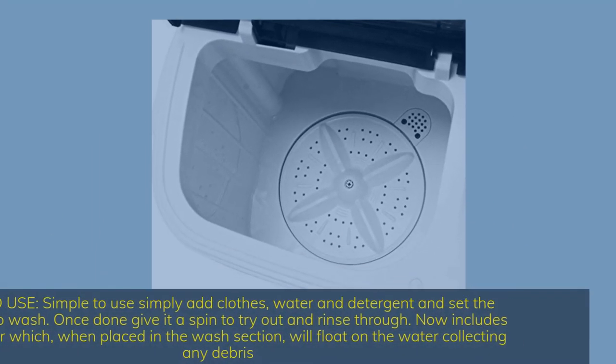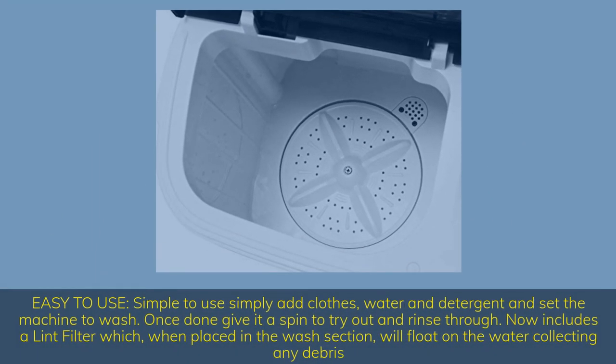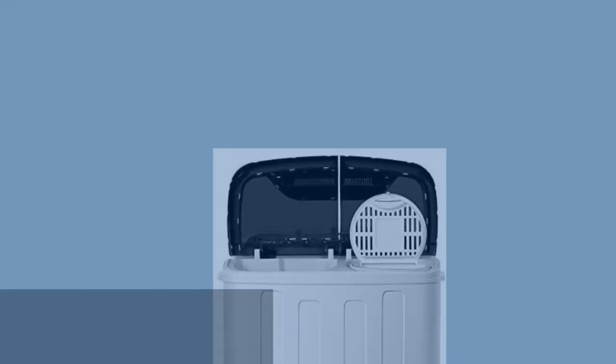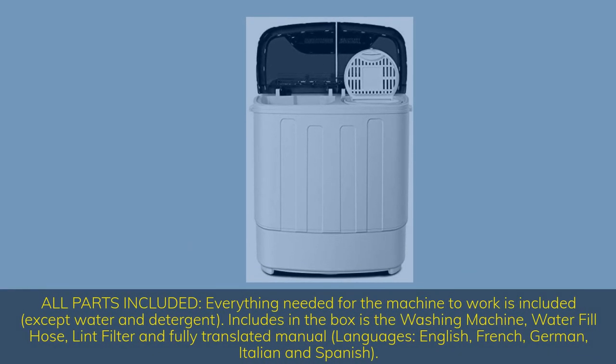Easy to use: simply add clothes, water, and detergent, and set the machine to wash. Once done, give it a spin to dry out and rinse through. Now includes a lint filter which, when placed in the wash section, will float on the water collecting any debris. Everything needed for the machine to work is included except water and detergent. The box includes the washing machine, water fill hose, and lint filter.